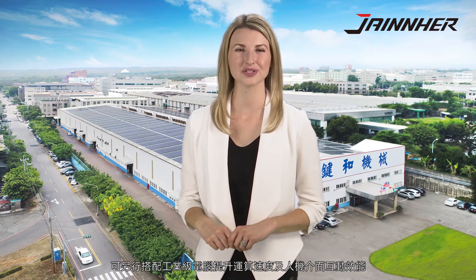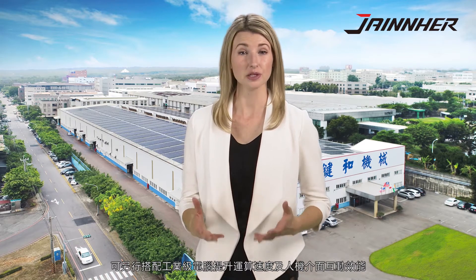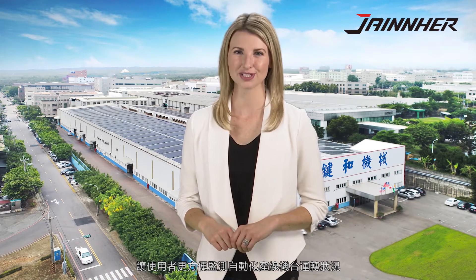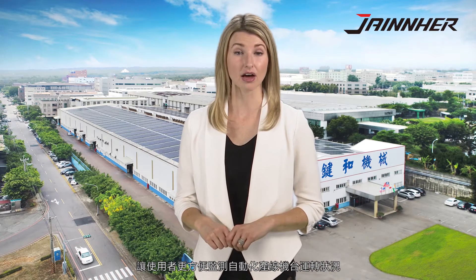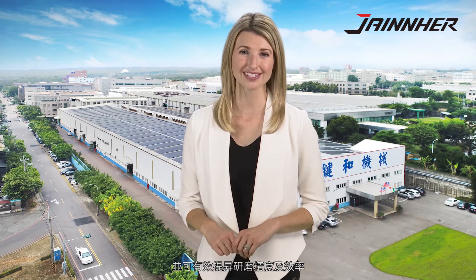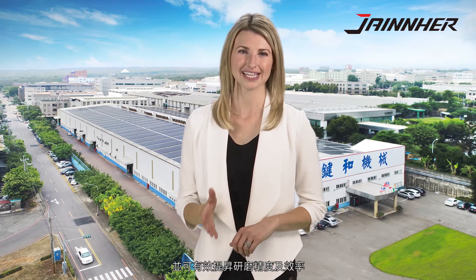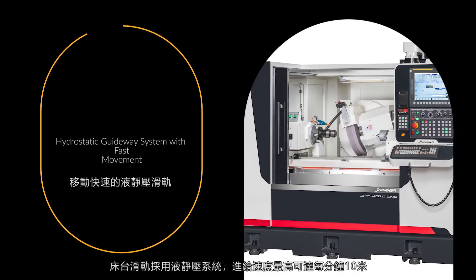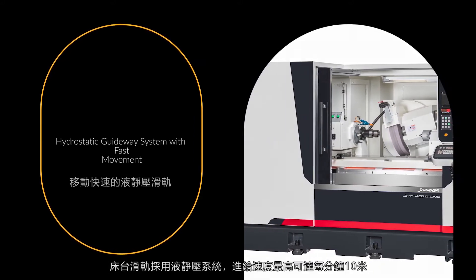When applying an industrial PC on the machine and implementing a human-machine interface, it is capable of easily monitoring all machine statuses in the automatic production line and can also improve manufacturing process efficiency and obtain the best accuracy after grinding. The J-H-T-4010CNC implements a hydrostatic guideway system with fast movement.